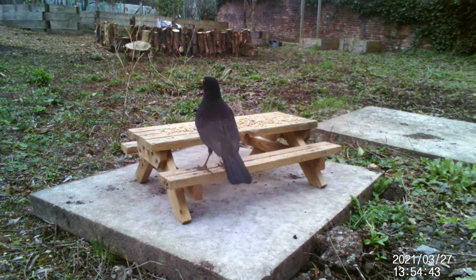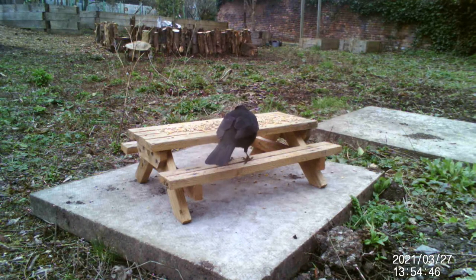Incubation is carried out by the female for 11 to 17 days. The offspring are tended by both parents.